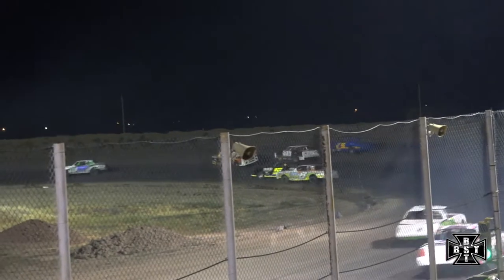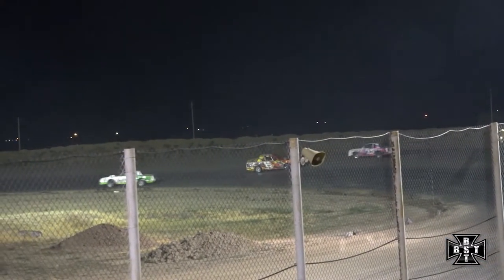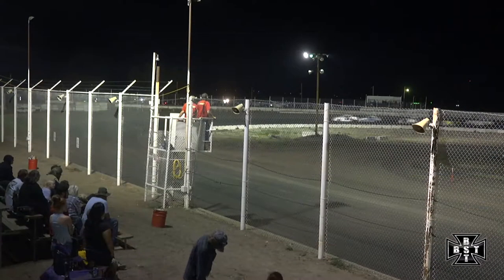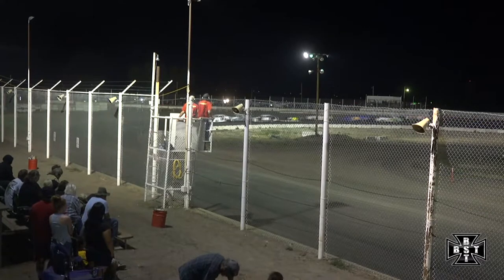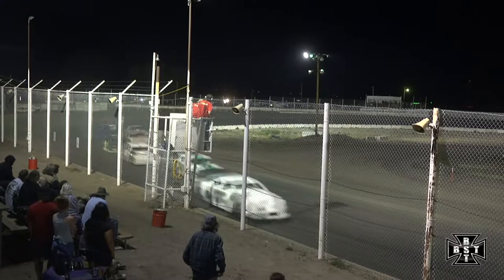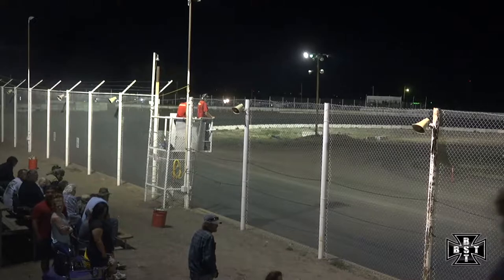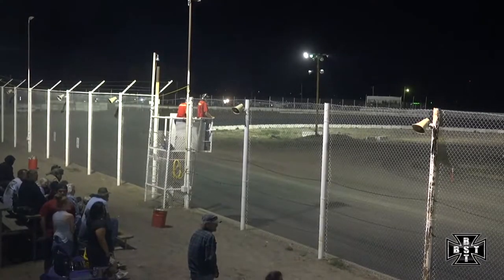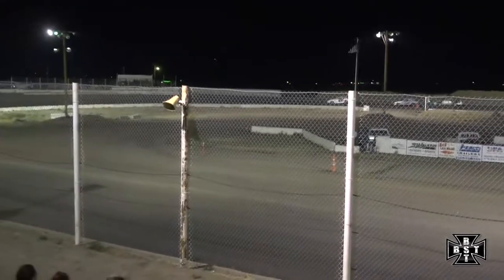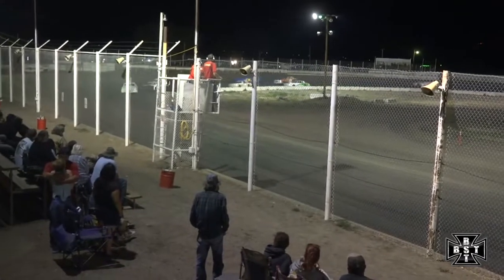DJ Banks goes around in front of the field. Caution flag is out. Back on our way for the IMCA Stock Cars, Jeremy Frenier leads the field out of the back straightaway. Cross Cobb 2nd, Bellum in that 3rd spot as we work out of corner number 4.